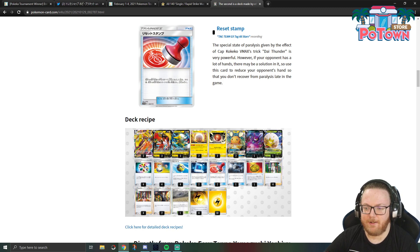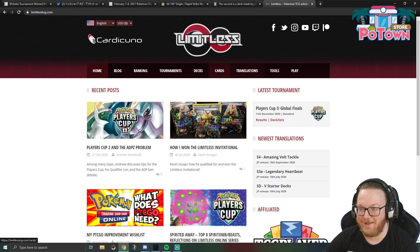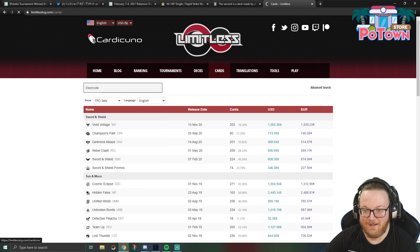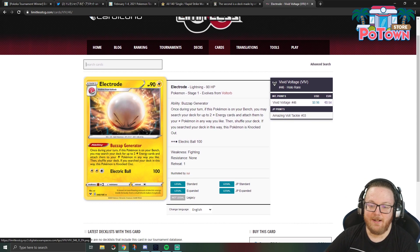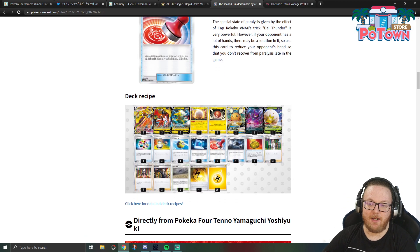You've got three Boltund, pretty standard for a Lightning type deck. And then a 2-2 line of Electrode from Vivid Voltage — once during your turn, if this Pokémon is on your bench, you may search your deck for up to two Lightning Energy cards and attach them to your Lightning Pokémon any way you like, shuffle your deck, and then this Pokémon is knocked out. So you make your opponent take a prize card and accelerate energy, which works with Tapu Koko VMAX's attack since they're now ahead on prizes and you swing 180 and paralyze them. I really like that synergy.